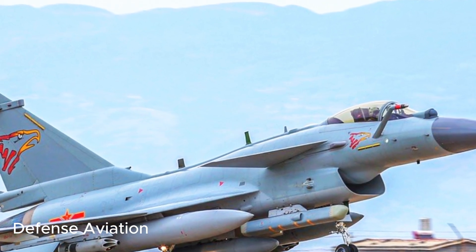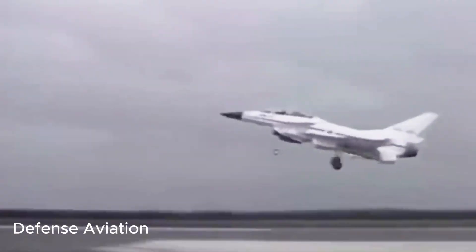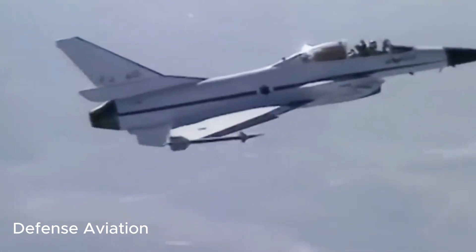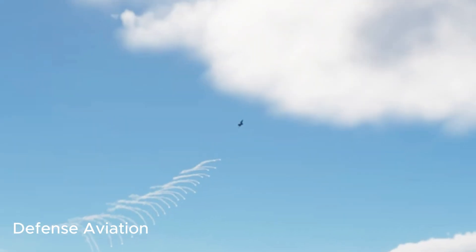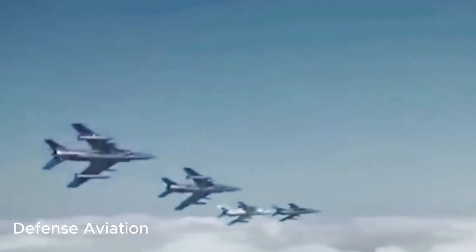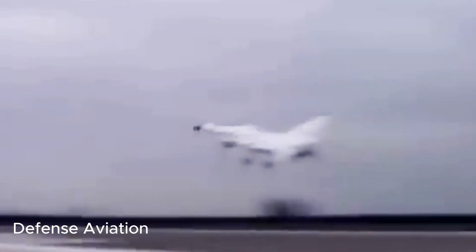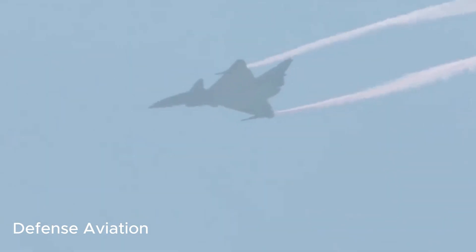Late last year, Beijing sent seven of its J-10C jet fighters to the Middle East. The aircraft were from the People's Liberation Army Air Force's August 1 Aerobatics team, which performed during the Dubai Airshow. This was reportedly its first appearance at the Dubai event since 2017, showcasing the Chengdu J-10C Vigorous Dragon — NATO reporting name Firebird — China's domestically designed and built medium-weight, single-engine, multirole combat aircraft.